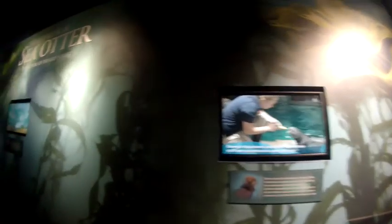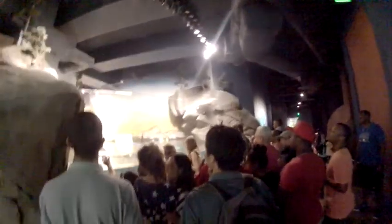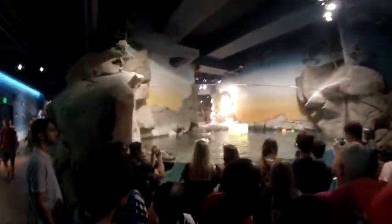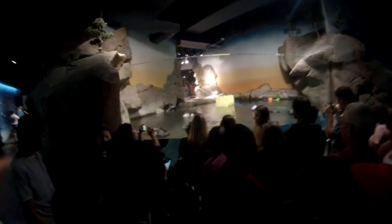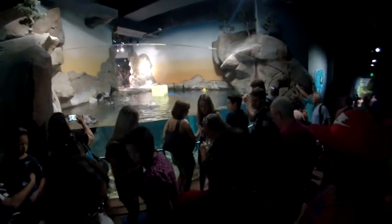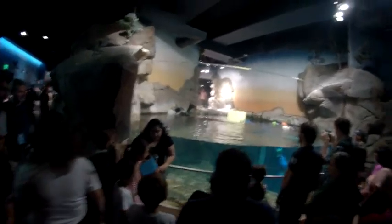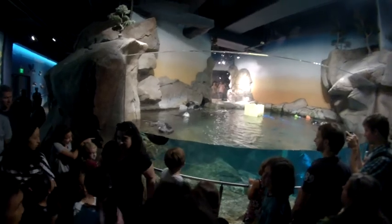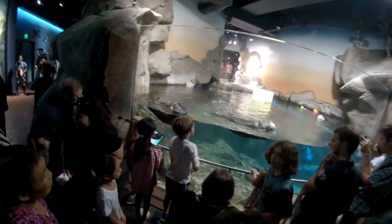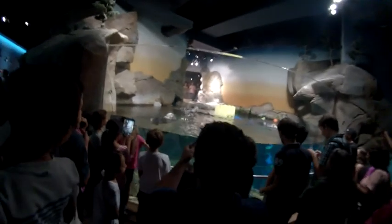And our sea otters. This is the otters. So they're swimming in their enclosure — looks like there are four or five in here.